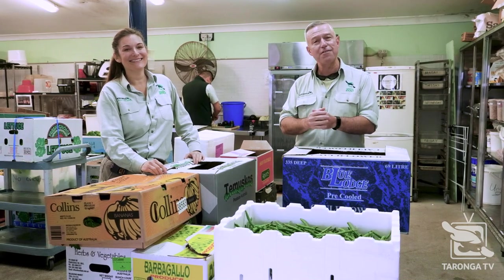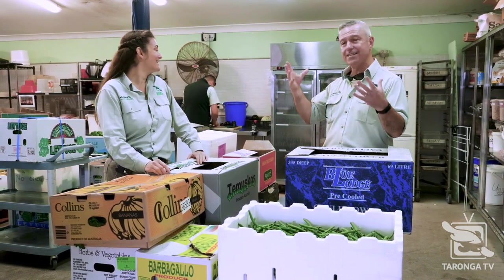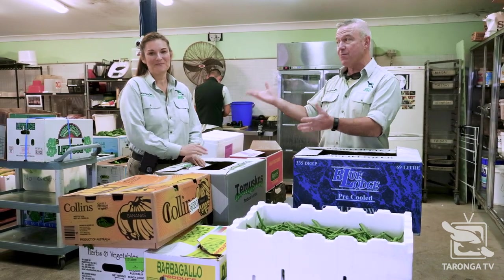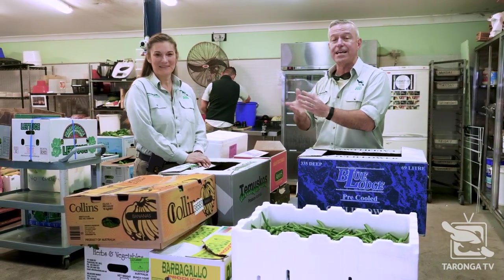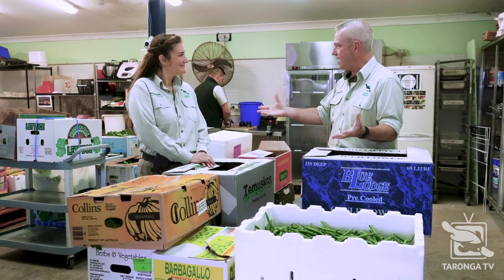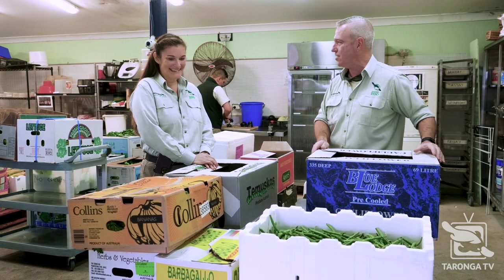Welcome back to Taronga TV. I'm in food prep, and this is an amazing place in the zoo that you probably never get a chance to see. I'm with Michelle Shaw and her team. She is our wildlife nutritionist at the zoo. Michelle, welcome to Taronga TV and thanks for having us in your kitchen.